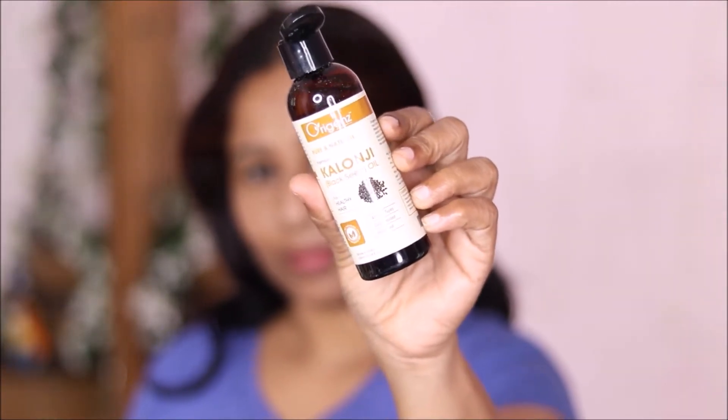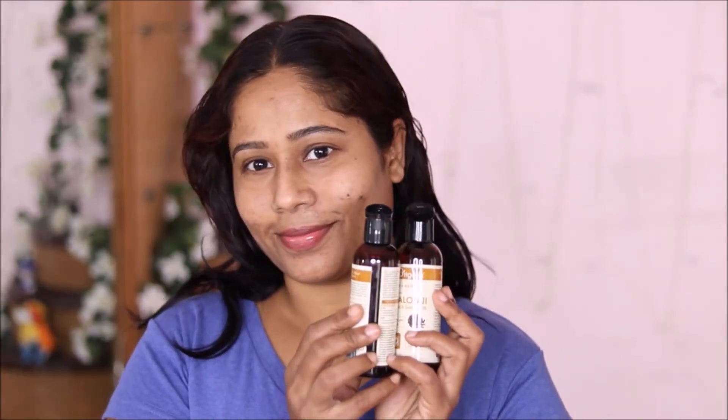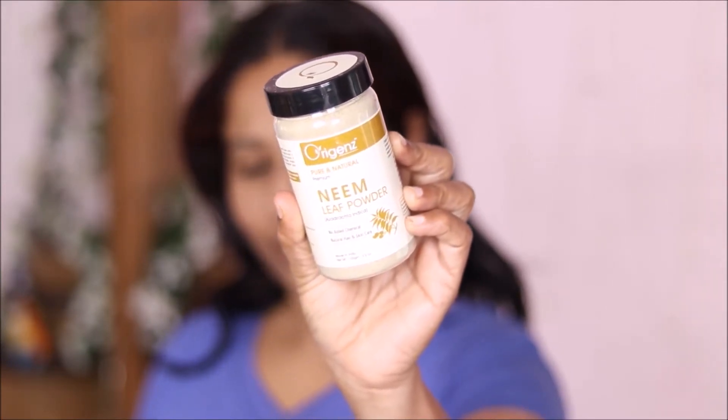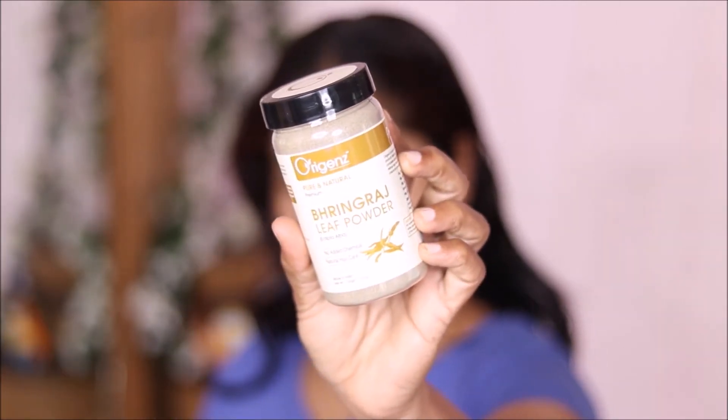I would like to prepare herbal oils at home, but I have no time, so I use natural products. My skin and hair products are very trustworthy — they are completely pure and natural herbals.